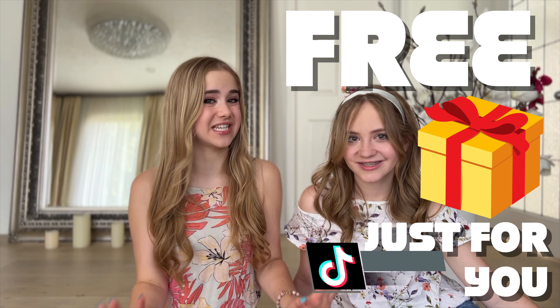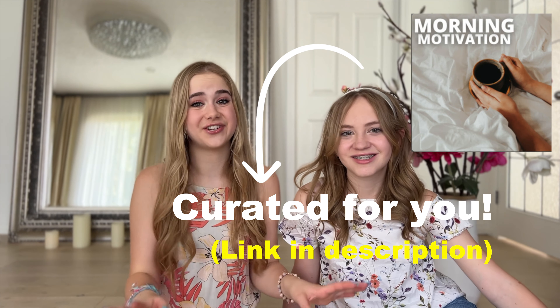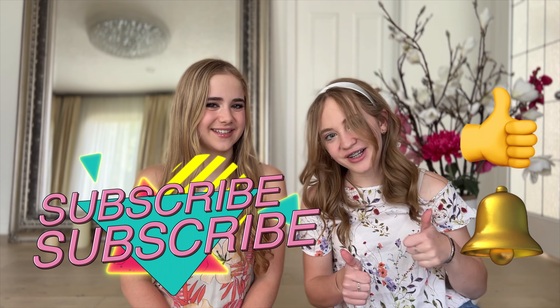Now, if you've made it this far — like we said at the beginning of this video — we've got a free gift just for you. If you click the link in our description box, we've got a free morning routine playlist curated by us that you've got to try, so go check it out. If you made it to the end of this video, comment the sunshine emoji down below. Also, make sure to subscribe, hit the notification bell down below, and like this video. Bye!